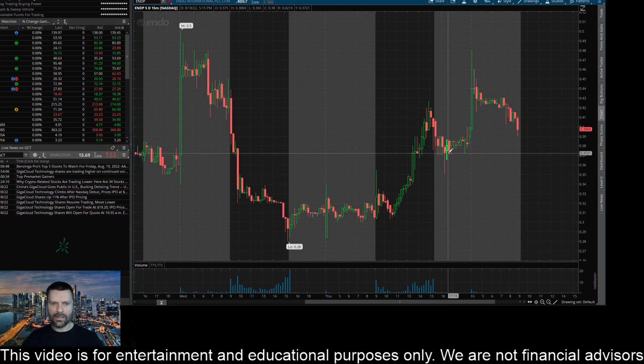So it definitely looks like a key level there. If the sellers continue what we're seeing right here and this thing continues to bleed out and goes down to challenge that $0.37 level, and if it closes below that level on the 15-minute timeframe, I could definitely see this thing making a pretty good move lower and testing this level around $0.349, or about $0.35.